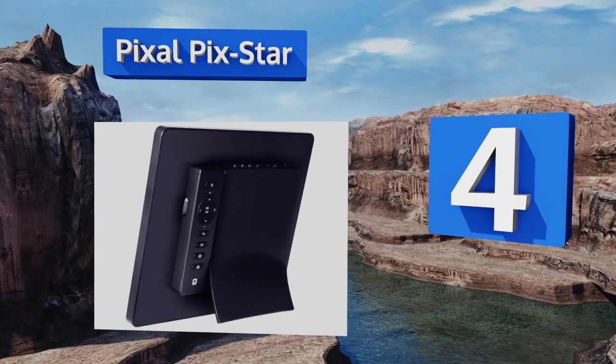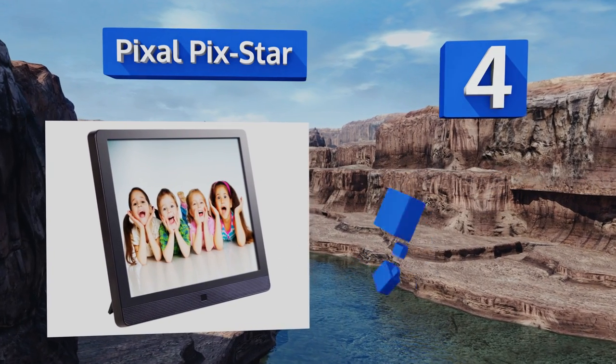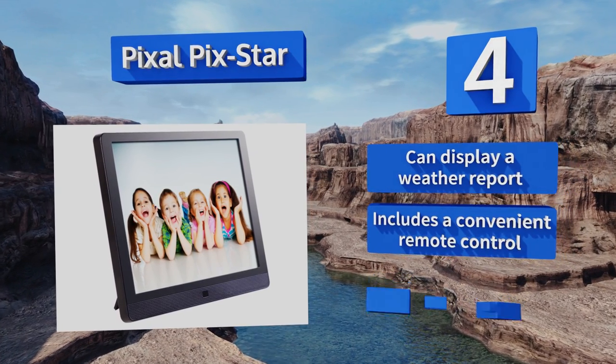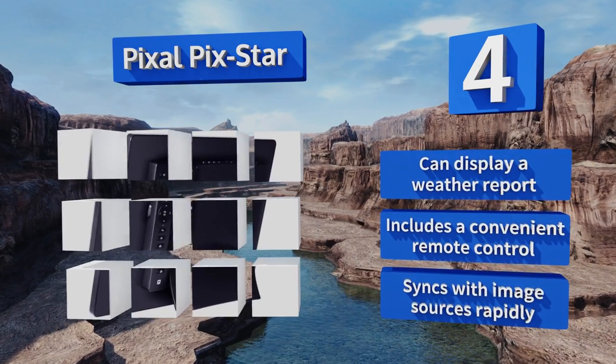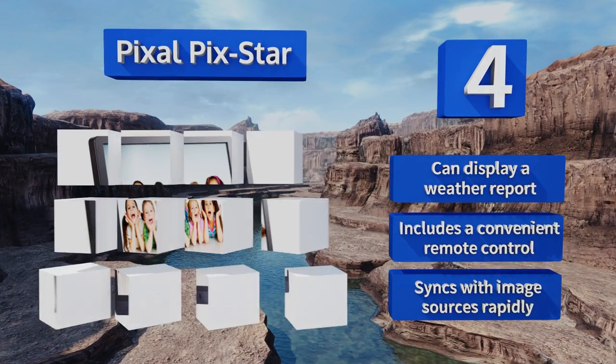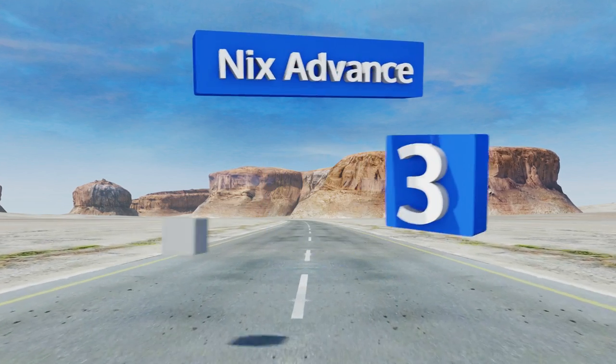Listed at number four, those watching their energy consumption will like the Pixel PicStar, which features an LED backlight that uses little power. It's Wi-Fi enabled and each model has its own dedicated email address, making sending files to it or asking others to a breeze. It can display a weather report, includes a convenient remote control, and syncs with image sources rapidly.